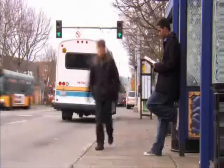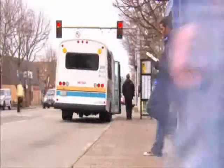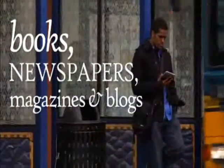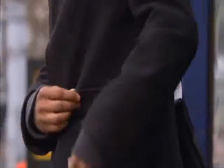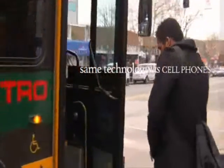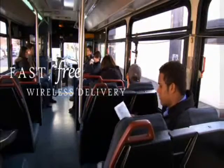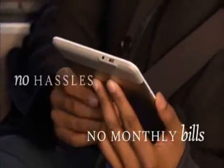With Amazon WhisperNet technology, Kindle makes it easier than ever to find and enjoy the latest books, newspapers, magazines, and blogs — anytime, anywhere. Kindle uses the same advanced wireless technology as your cell phone, so there's no need to hunt for a Wi-Fi hotspot or connect to a computer. Purchases you make on Kindle include fast, free U.S. wireless delivery from Amazon. No annual contracts, no monthly bills, no hassles. You can also take Kindle with you when you travel abroad and use Kindle's international roaming in over 100 countries.